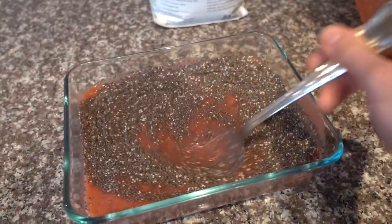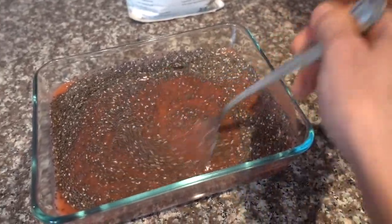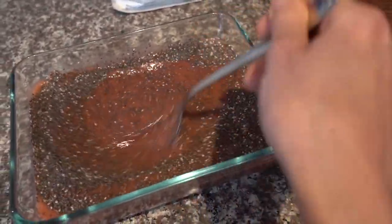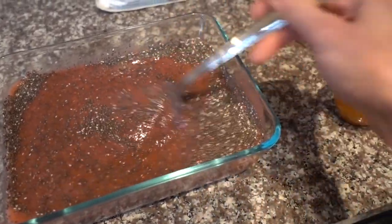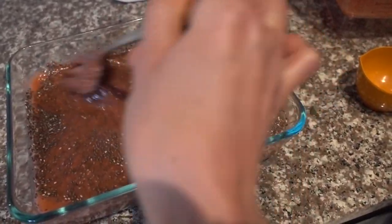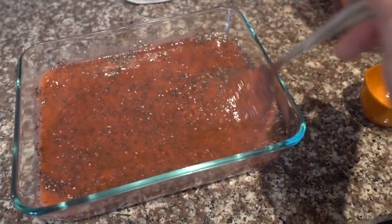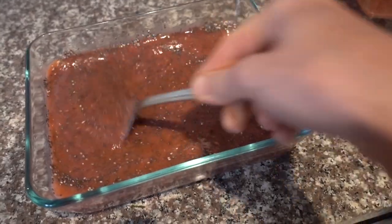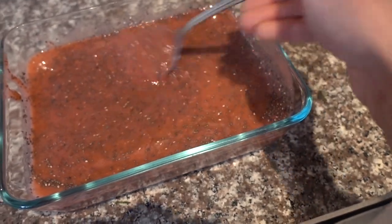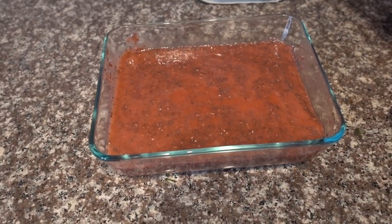I do still have that vegan gel — the gelatin-free jello mixes. Those are really good. But I wanted this to be more of a pureed gel, kind of like Polaner All Fruit. I love that stuff — it's pretty good and it's vegan. It's like scrambling eggs here with a fork. Don't let all of those skill sets go to waste. I'm going to put that in the fridge and let it set up for a little while, and we'll see how it comes out.